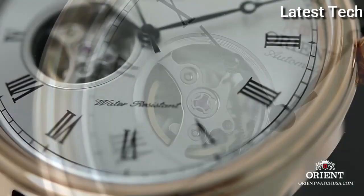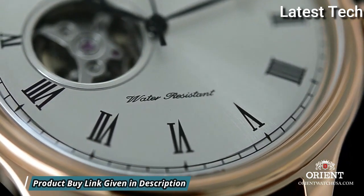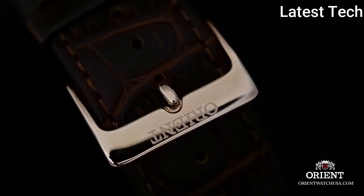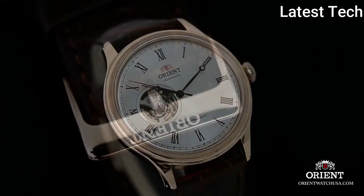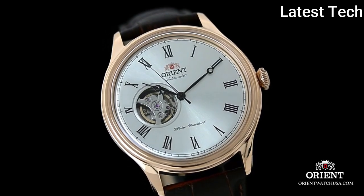Scratch-resistant mineral crystal, pull-push crown, transparent case back. Case size 41 mm, case thickness 12 mm, band width 21 mm. Tang clasp. Water resistant at 50 meters (165 feet). Functions: hour, minute, second. Casual watch style. Watch label: Japan movement.